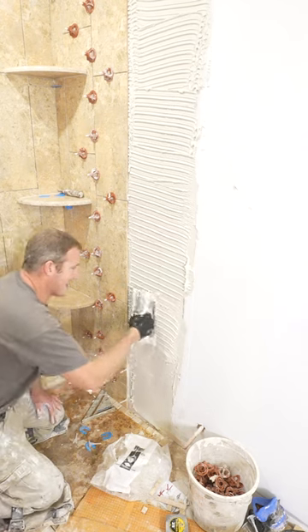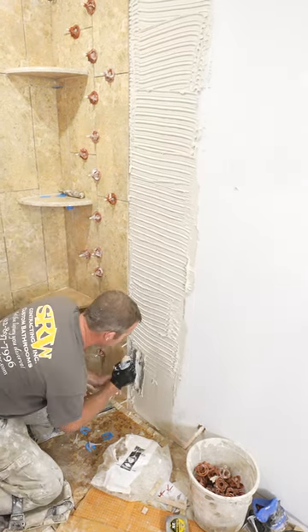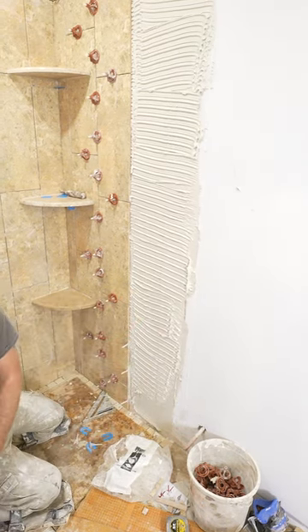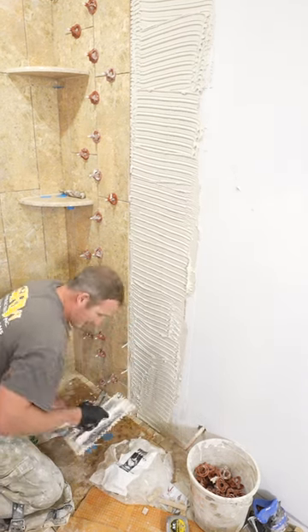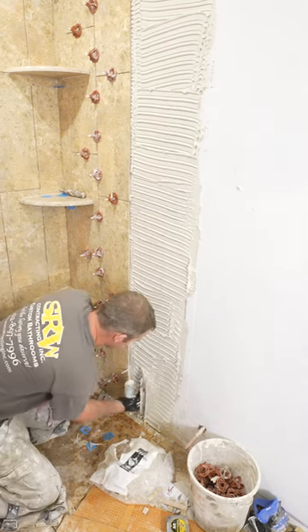There's all types of problems with mastic. I understand that people don't want to have to mix thinset, and obviously if you let it sit too long you have to mix more, but mastic is definitely not a good product. I would just leave the mastic for backsplashes and things.